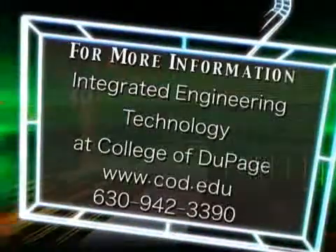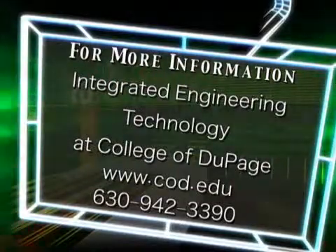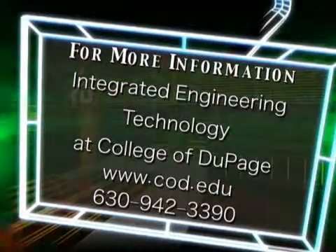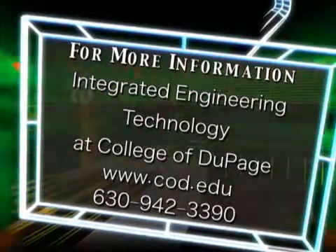For more information on COD's Integrated Engineering Technology Program, please call 630-942-3390 or visit their pages on the web at www.cod.edu.